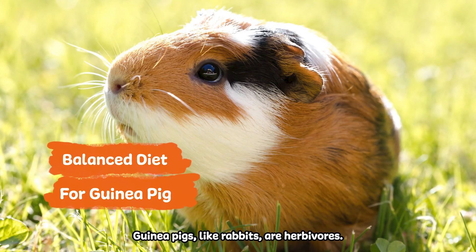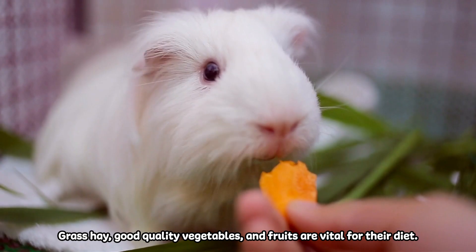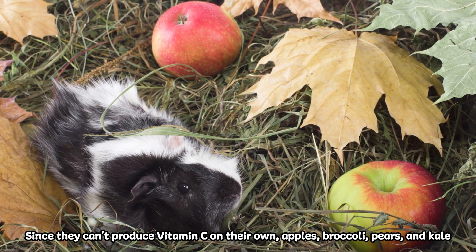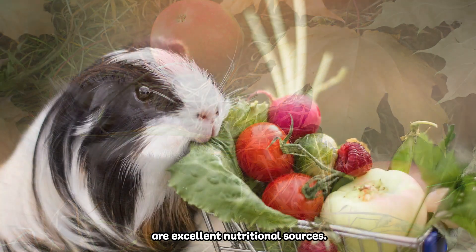Guinea pigs, like rabbits, are herbivores. Grass hay, good quality vegetables, and fruits are vital for their diet. Since they can't produce vitamin C on their own, apples, broccoli, pears, and kale are excellent nutritional sources.